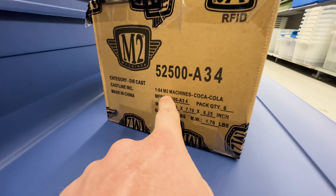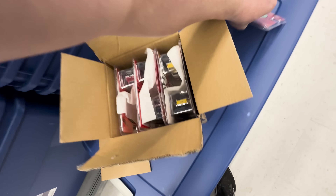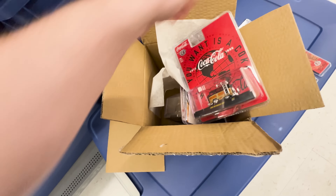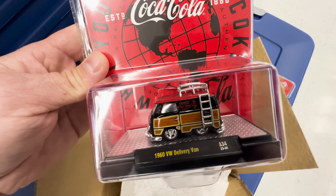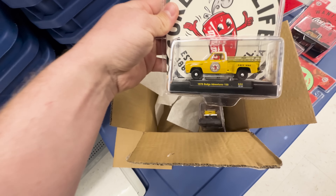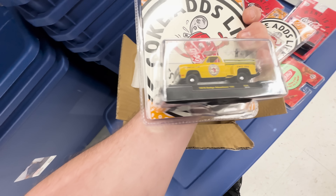We got 1/64 scale M2 Machines Coca-Cola. Let's crack this open and hopefully find a chase. We got the funny car Camaro, that looks cool. This one says 750 chase - so that could have been a chase, but it's not. And this one says 750 chase as well, not a chase. We got the 1960 Volkswagen Delivery Van, and the 1978 Dodge Adventure 150 - I found a raw version of that in my past videos. They all could be a chase, so that's pretty cool.